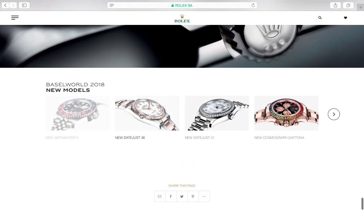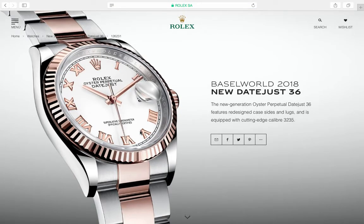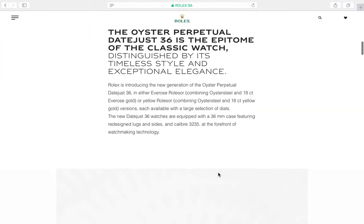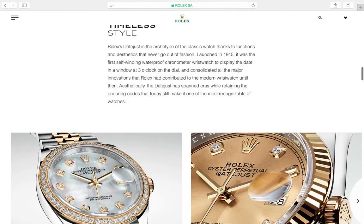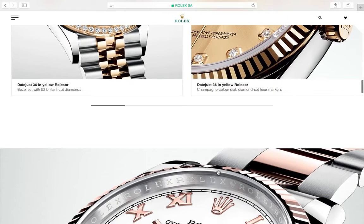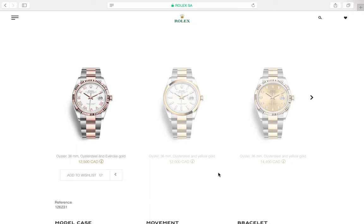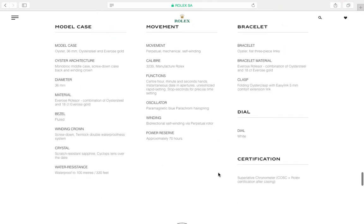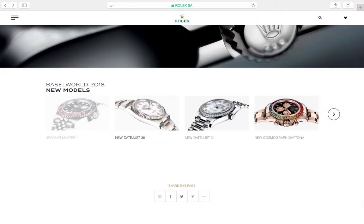They came out with a new Datejust — the icon of Rolex. Not the Submariner, not the GMT, not the Daytona — it's the Datejust. It's nice they've come back to a 36mm diameter, though they thickened the lugs for a modern look with traditional sizing. Very elegant. I'd prefer an all-steel blue dial with a roulette date wheel — that would be just so sexy. And then there's the new Daytona.